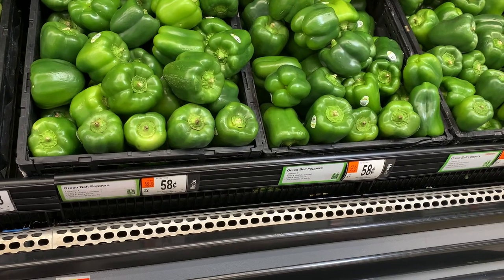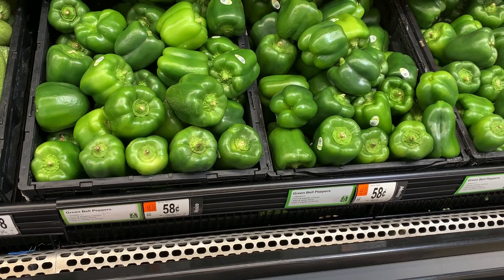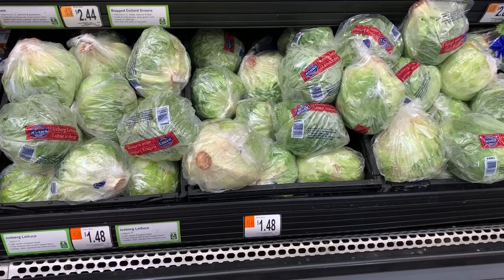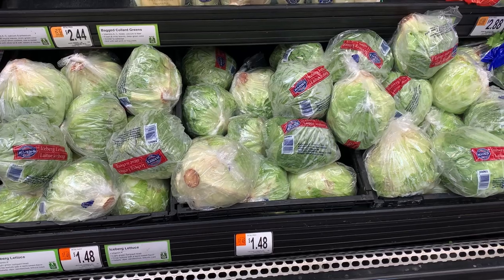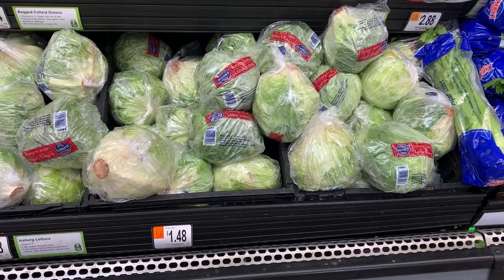We are going to grab two bell peppers at 58 cents each for a total cost of $1.16. I'm picking up a head of lettuce at a total cost of $1.48 to use with the veggie tacos and the burrito bowls.